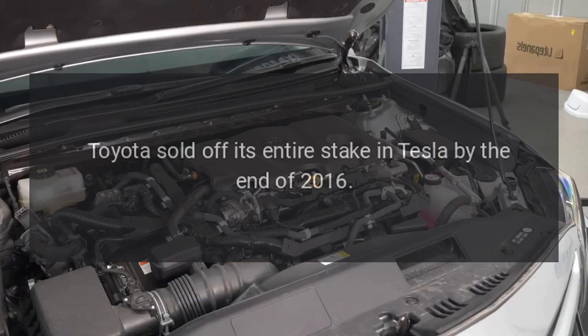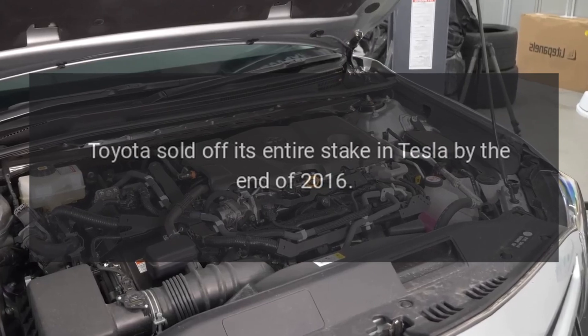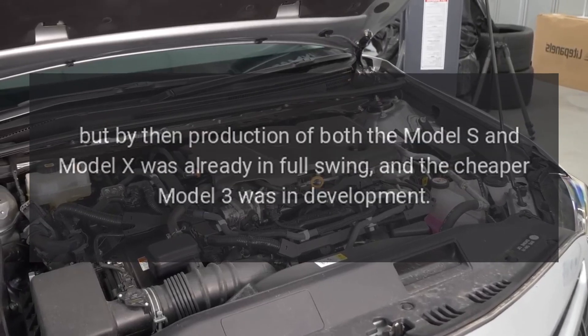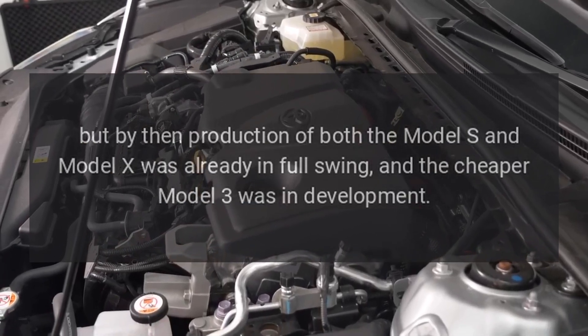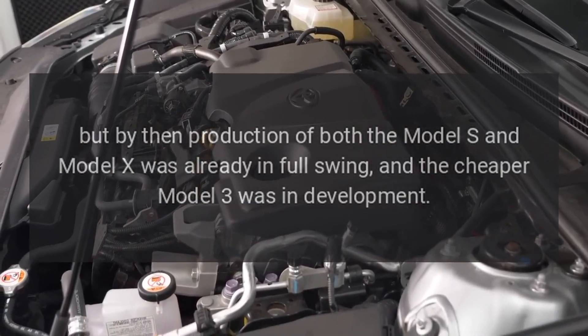Toyota sold off its entire stake in Tesla by the end of 2016. But by then, production of both the Model S and Model X was already in full swing, and the cheaper Model 3 was in development.